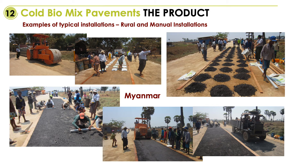This is one of the installations done in Myanmar — totally manual, as they did not have paving machines. The material is easy to work with; it's not sticky and it's not tacky. Compaction was done with the only roller available in the area, and it resulted in a 14-kilometer road that does not wash away in the monsoon rain seasons.